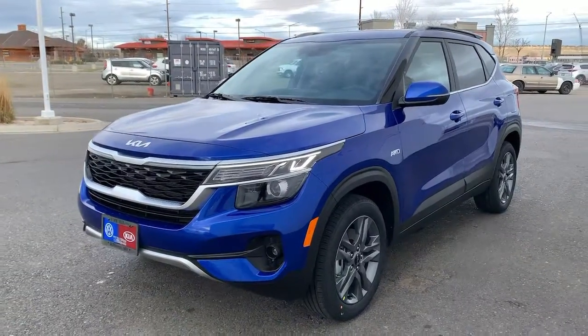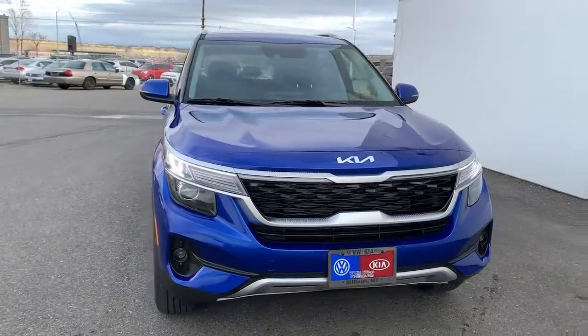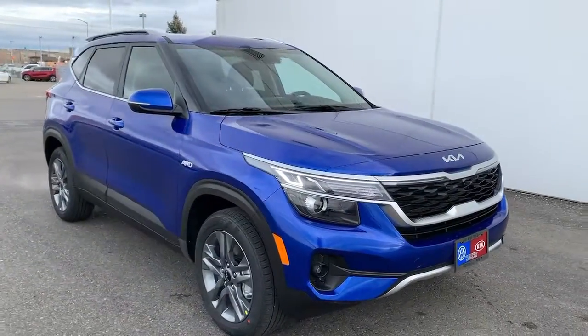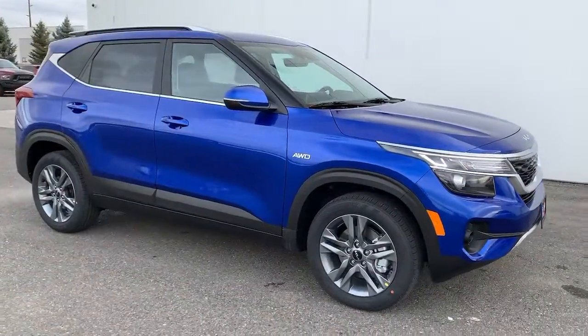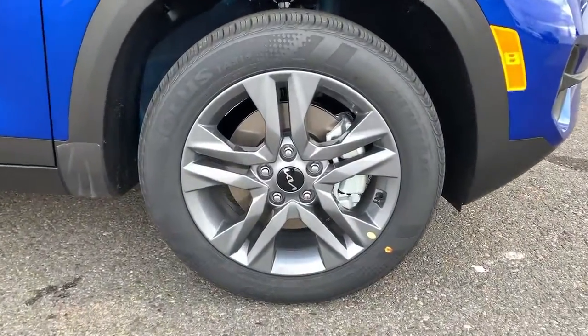Hop into the 2022 Kia Seltos. Enjoy a view of this energizing Kia Seltos, the small SUV that offers bold style, nimble handling, desirable tech, and efficient practicality at an exceptional value.